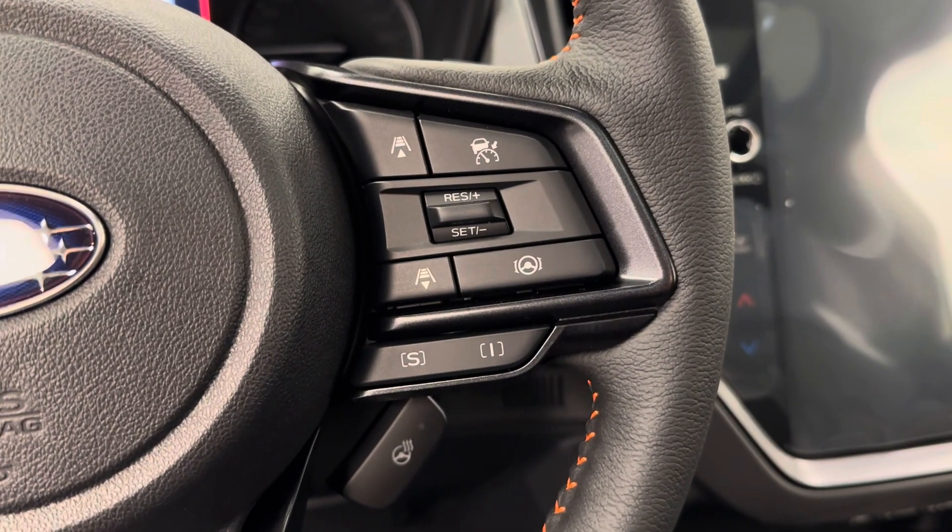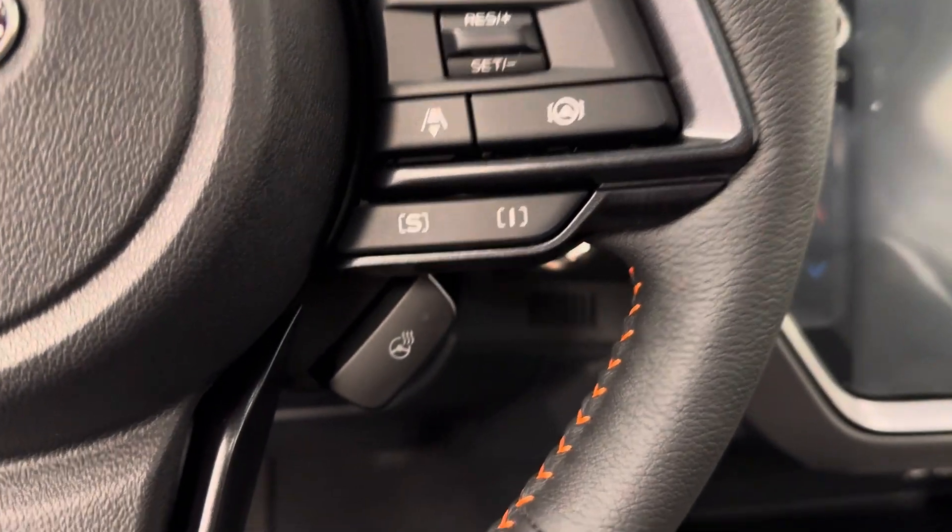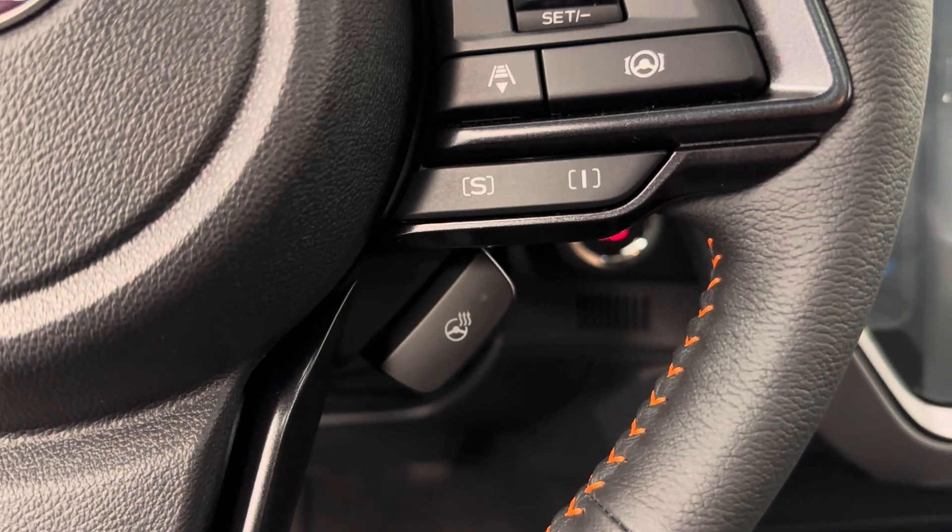Cruise control settings with distance settings. Lane keep assist, sports and intelligence mode. The heated steering wheel feature as well.